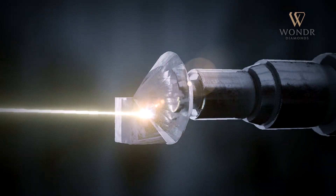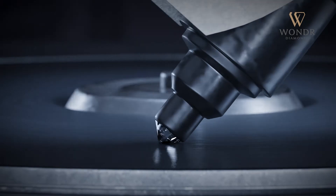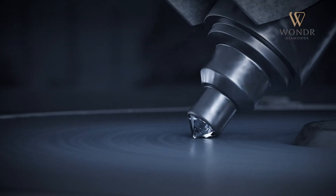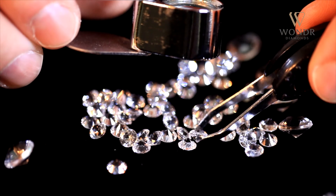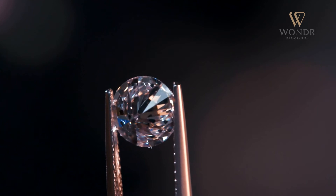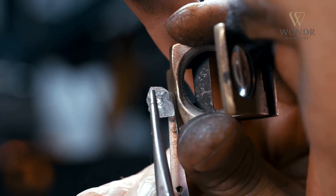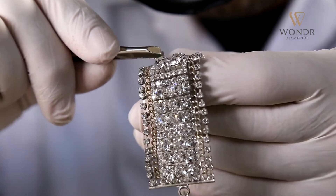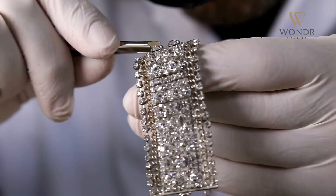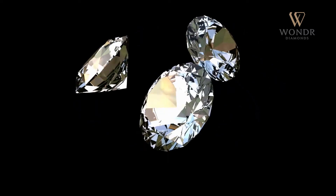At this stage, the diamond is removed for extreme precision. It then undergoes a series of quality control measures — each diamond is checked with a 10x magnifying glass to ensure the finest quality. It is then handcrafted into fine pieces of jewelry by skilled artisans.